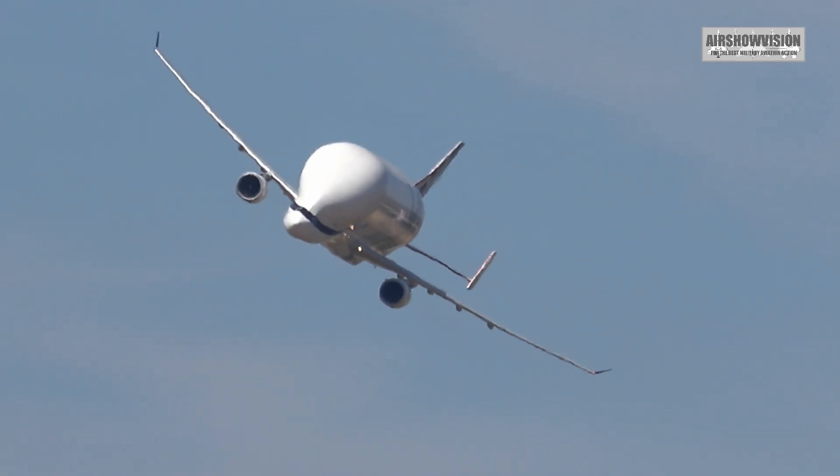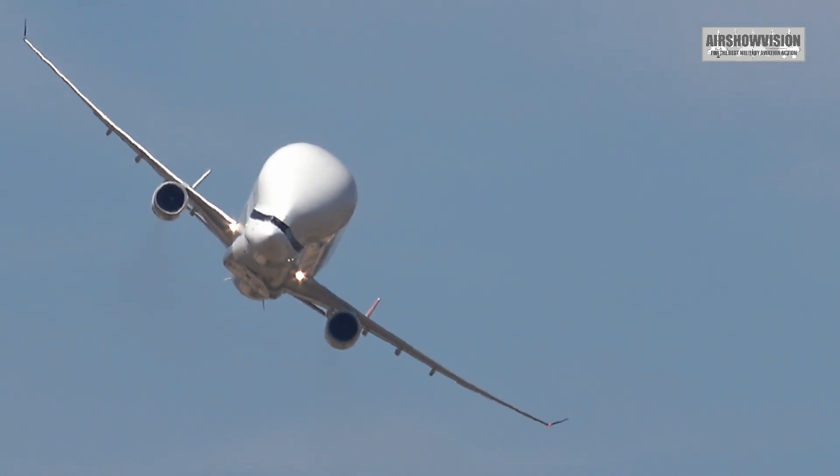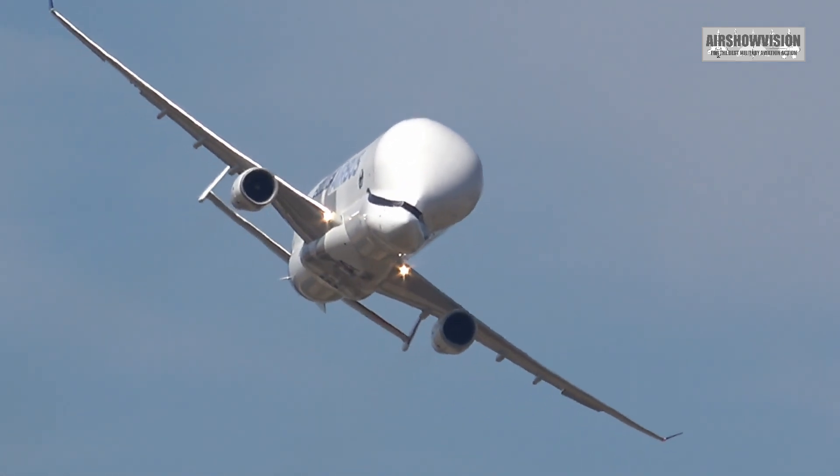The engines are, incidentally, British — two Rolls-Royce Trent 700 turbofans, producing 71,000 pounds of thrust each.